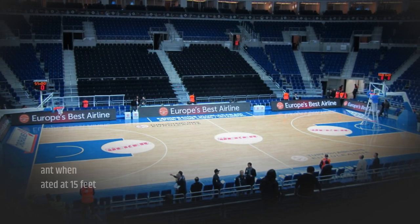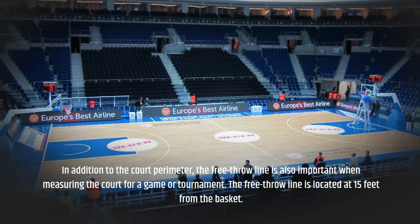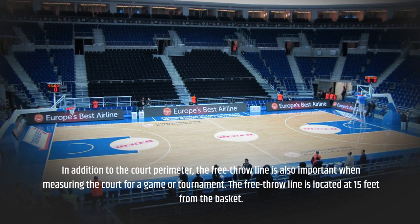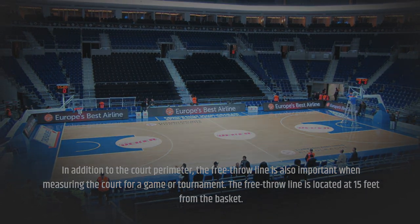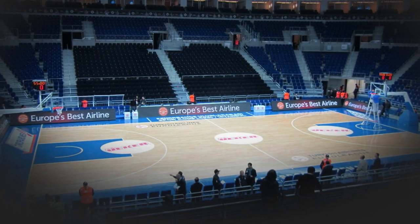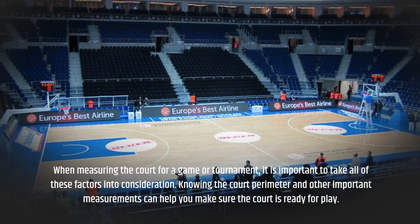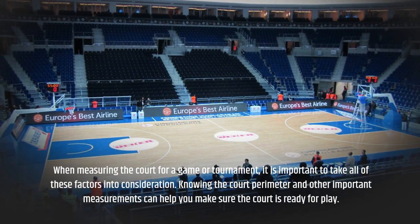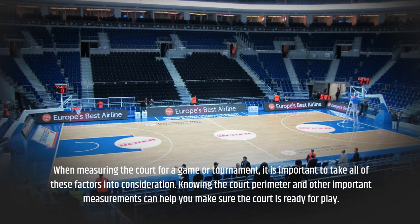In addition to the court perimeter, the free-throw line is also important when measuring the court for a game or tournament. The free-throw line is located at 15 feet from the basket. When measuring the court, it is important to take all of these factors into consideration. Knowing the court perimeter and other important measurements can help you make sure the court is ready for play.